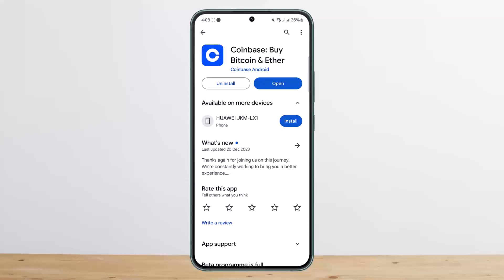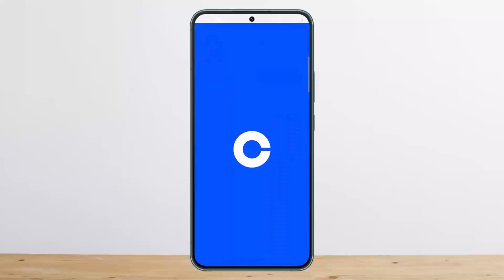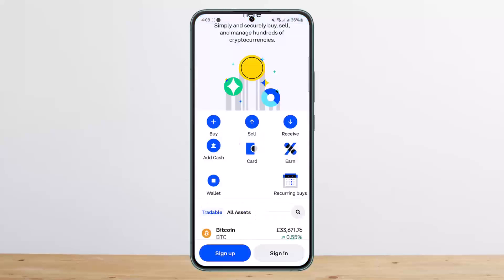In order to sell crypto on Coinbase, you can simply open up your Coinbase wallet. You can do it on the website at coinbase.com or on your wallet application. Sign into your account — in my case I'm not signing in but I'll guide you through. Once you're signed in, you'll get the buy and sell tab at the bottom of your screen.